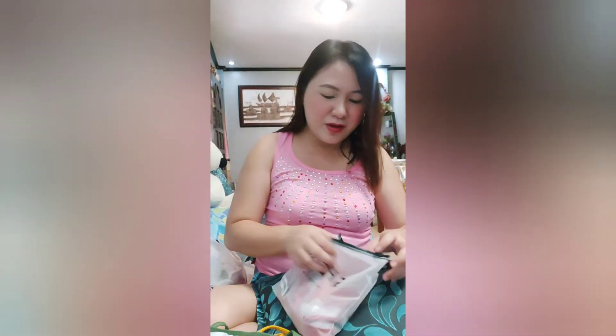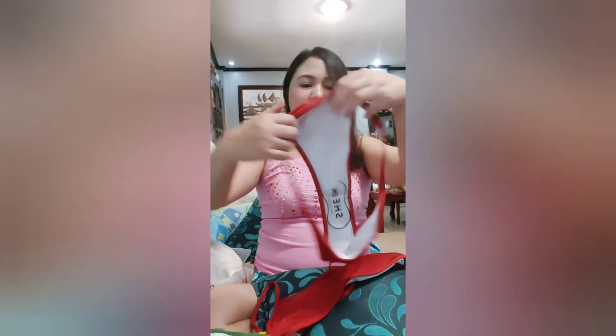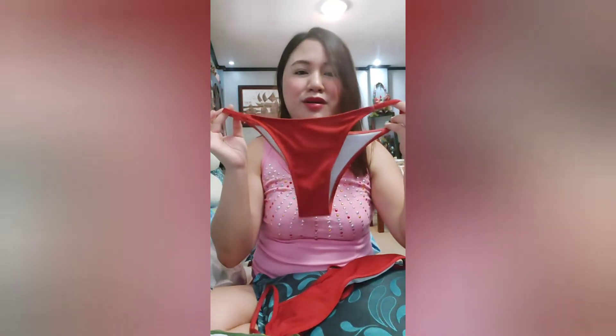One last item from the products I purchased — another swimwear. Ganito yung style niya din. Color red. Ito yung bikini niya. Ayan — ito na lahat yung mga products na binili ko sa Shein online.